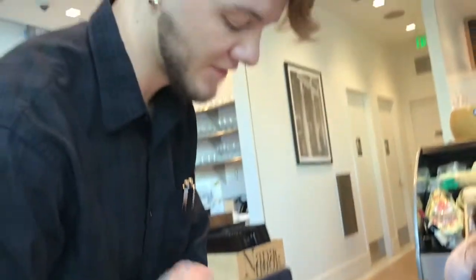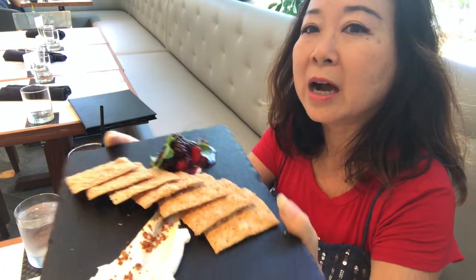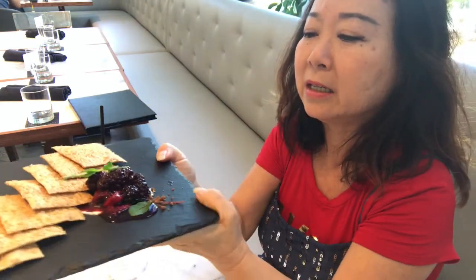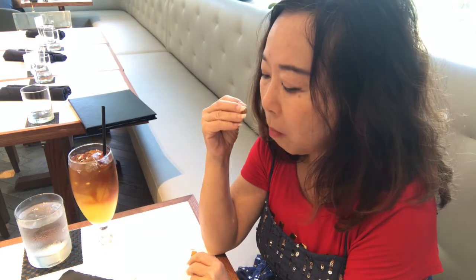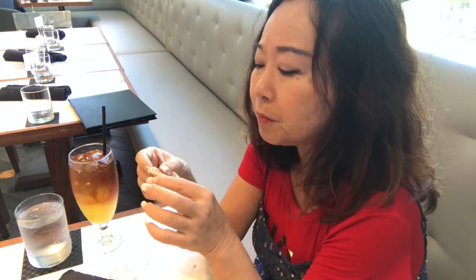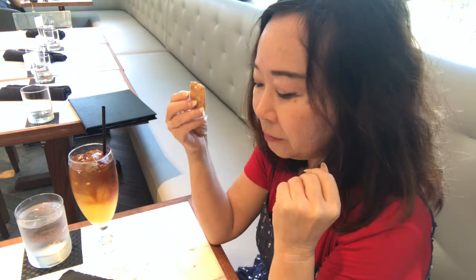Thank you for showing it to us. It makes it easier to decide when you can see the food. So this morning we're doing brunch at Dina di Luca upstairs. And this is their complimentary starter — lavage with a honey mascarpone and a berry combo. Really pretty. This is so good. The lavage has brown sugar on it, you can see the brown sugar crystals. The mascarpone is so light, and it's flavorful honey so you can taste that floral essence. It's so good.